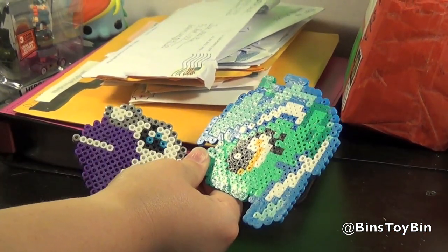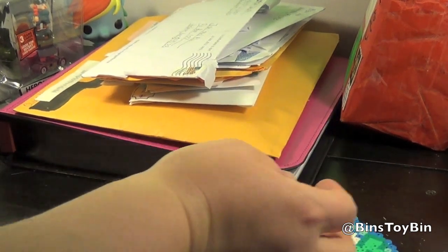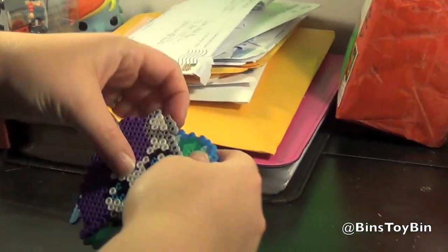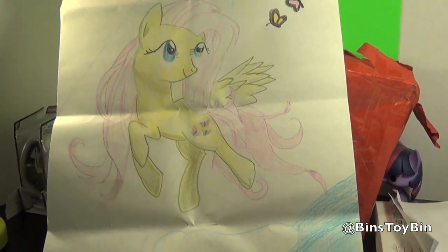Later today, Friday, we're hoping to get out to Toys R Us and Hot Topic and see if we can find the Lyra Funko vinyl figure. Apparently the Spitfire and Bon Bon Funkos are out now at Toys R Us, so fingers crossed, hopefully we'll find them. And look at this awesome picture of Fluttershy that Taylor drew for us!